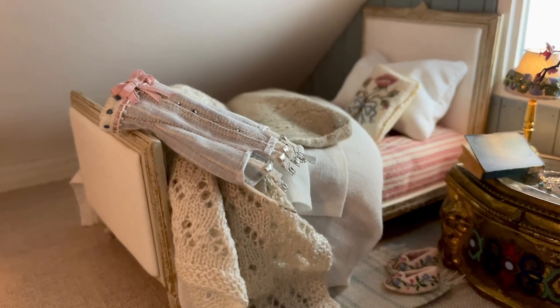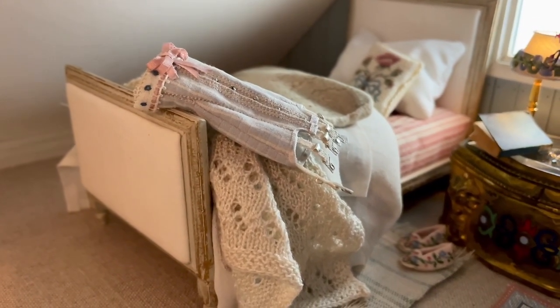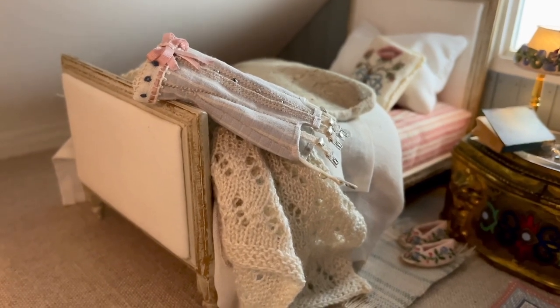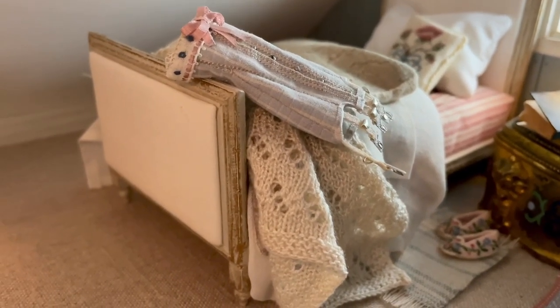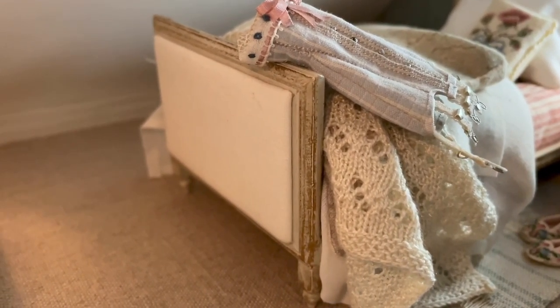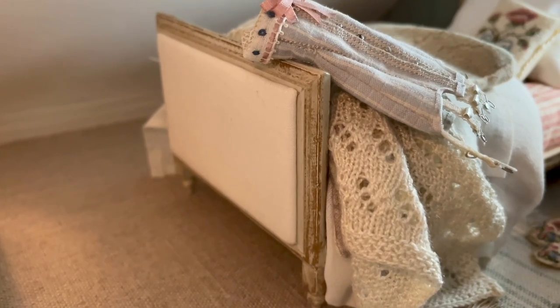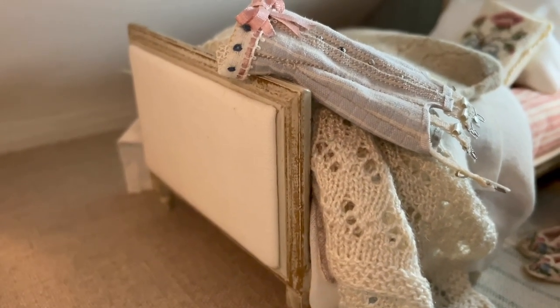I made the bed myself from wood, upholstered it with fine white linen and made a striped mattress for it. Because I liked the mattress so much I didn't want to cover it up with sheets, so in the story of the house the sheets are just being changed — that must be what we saw being ironed at the beginning of this episode.